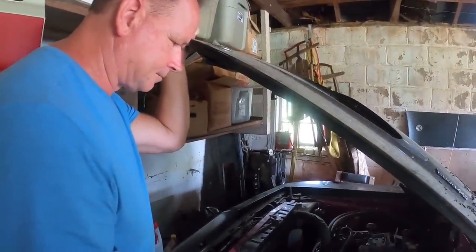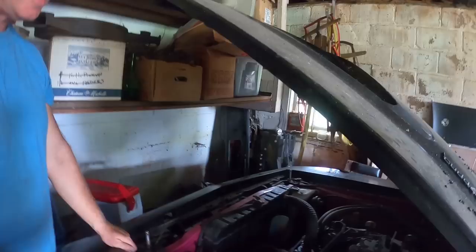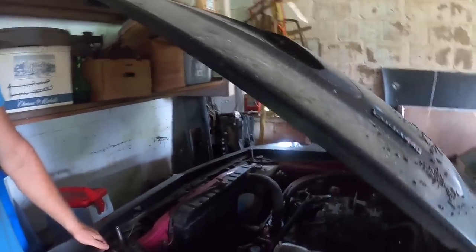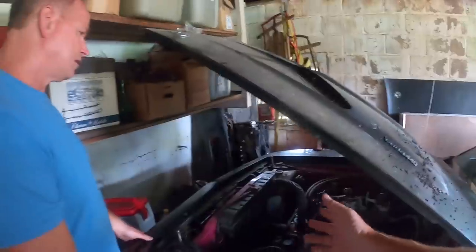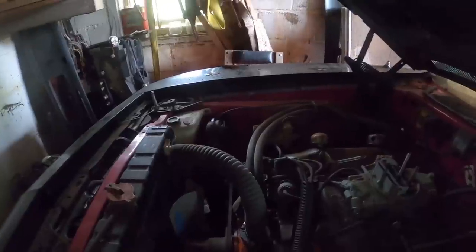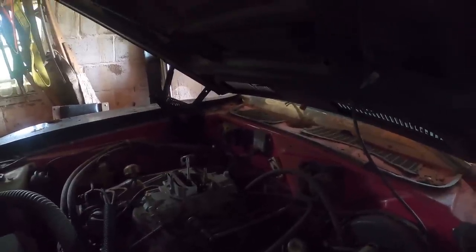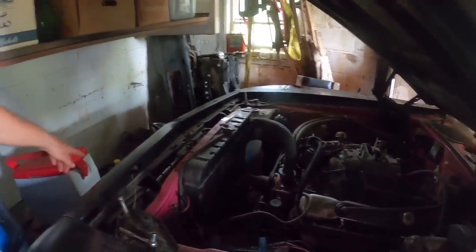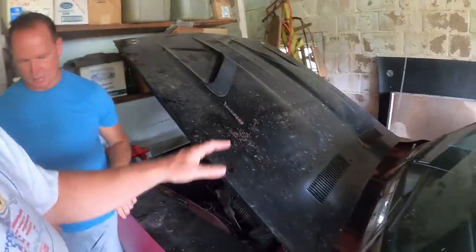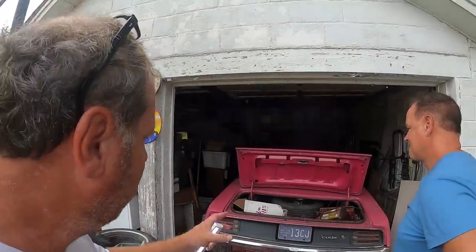What everybody did in the '80s was take the fan shroud off and put a flex fan on — that was like the third day you owned the car. We didn't understand cooling; we just knew the shroud was in the way. I put a chrome alternator on, which is kind of faded now. It has the high-performance coil — I switched it over from points to electronic ignition and put the electronic box in the back with the ballast resistor. I do want to take this to car shows, but it needs work.